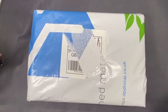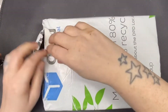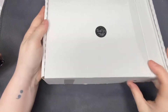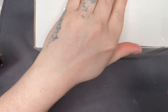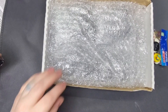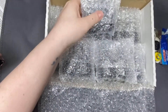Hi guys, welcome back to another video. So I'm just going to open more nail mail with you. This is from Shinty's and we'll just take them all out and then we'll go through them all.